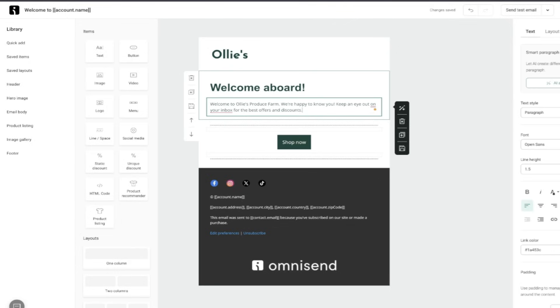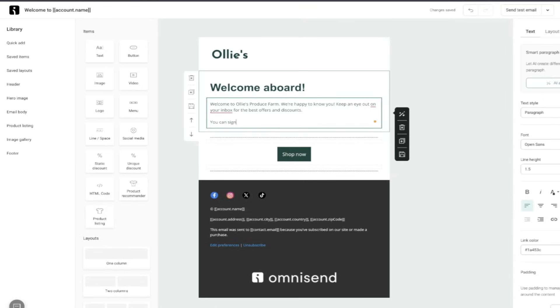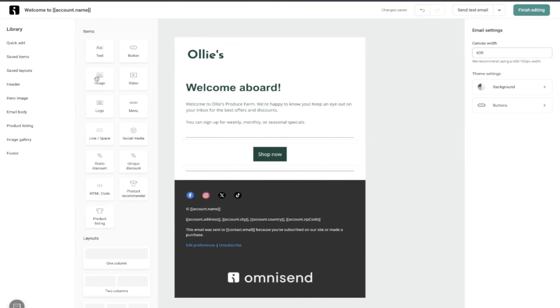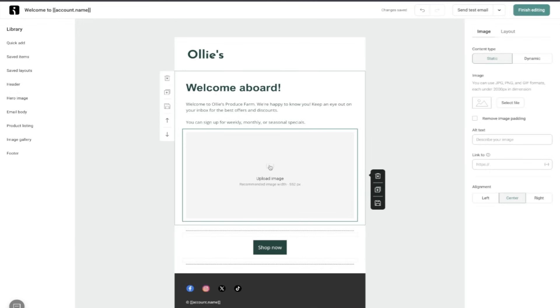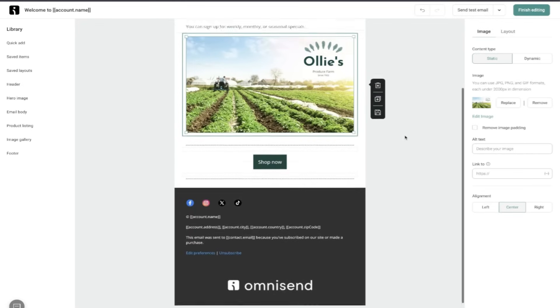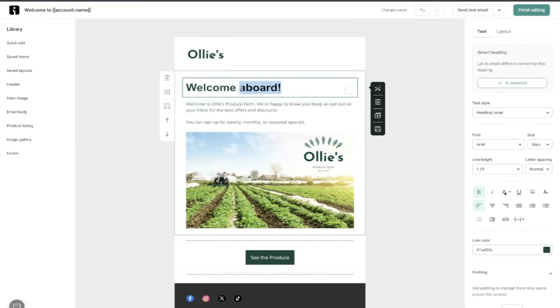I'm going to go ahead and change out some of the copy so that it's really on brand to how I want to be speaking to my customers. They've got some preset options on the left side, but I just want to add an image — that's super easy to do. Now this is really looking on brand. I want to be certain that the call to action really speaks to my audience, so I'll put in my own link to my shop now page and change out that text to be perfectly in my brand voice. Welcome to the family!